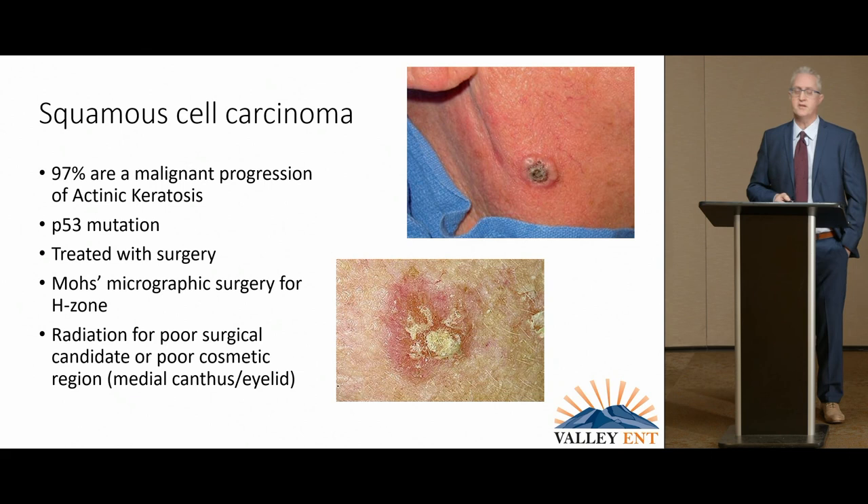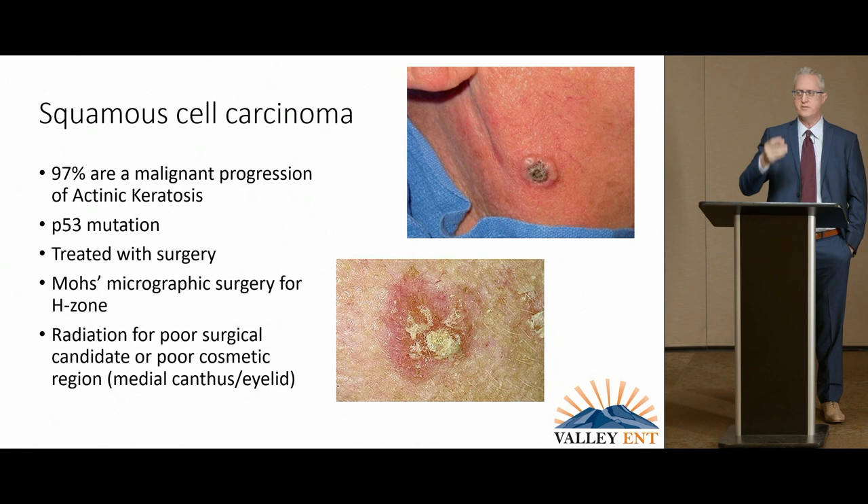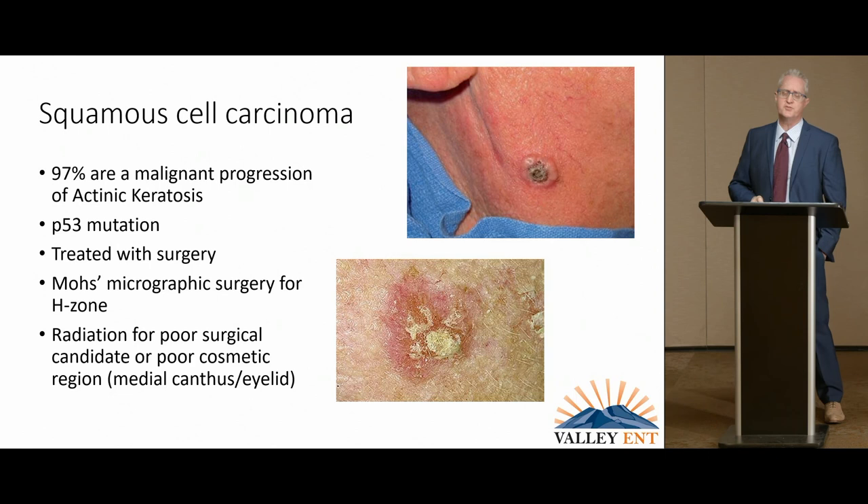Squamous cell, like basal cell, is most often treated with surgery. You can think of Mohs Micrographic Surgery for that special H-zone across the eyes, down the nose, around the mouth, including the ears. For primary tumors, radiation is an option for very sensitive areas like the medial canthus of the eye, or in somebody who can't have surgery.